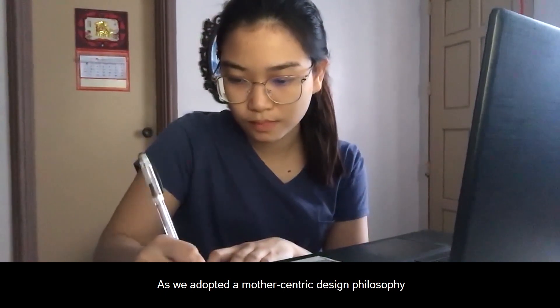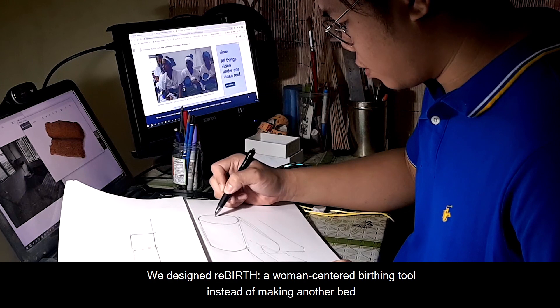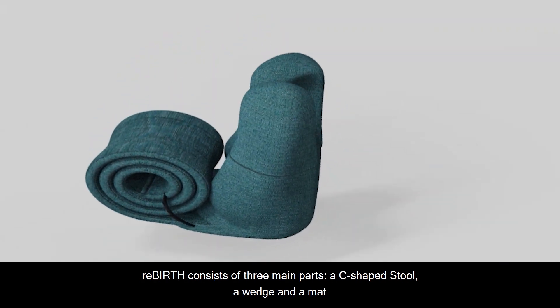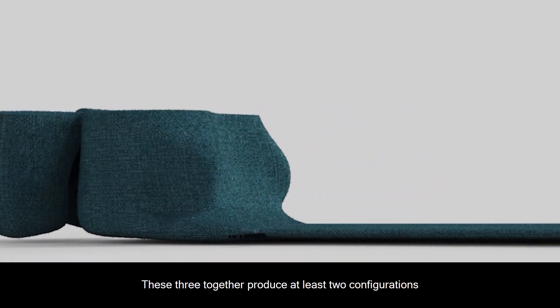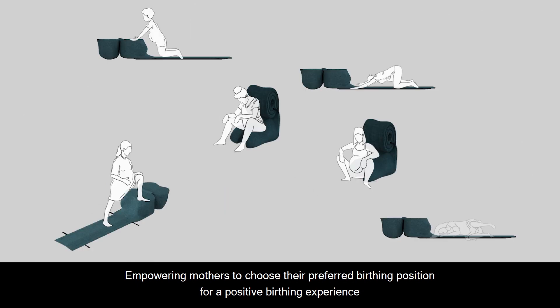As we adopted a mother-centric design philosophy, we designed Rebirth, a woman-centered birthing tool, instead of making another bed. Rebirth consists of three main parts: a C-shaped stool, a wedge, and a mat. These three together produce at least two configurations, empowering mothers to choose their preferred birthing position for a positive birthing experience.